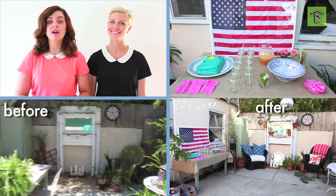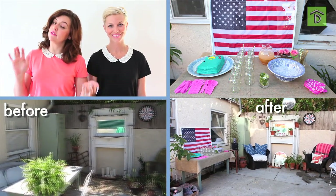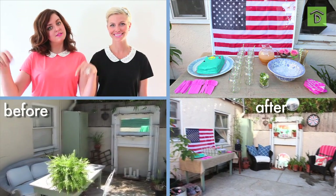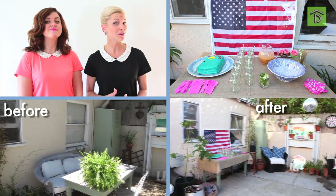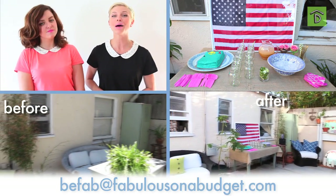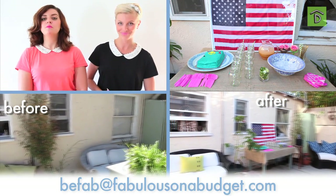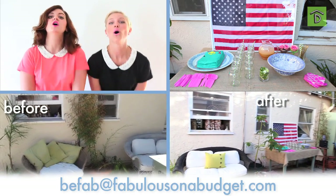Season two is coming up — ten more episodes! If you have any ideas of what you'd like to see, leave a comment below. If you live in the Los Angeles area and would like to be featured on Door Knock Design, send an email to befab@fabulousonabudget.com. Remember to like this video, subscribe to Digs, and we'll see you next season!